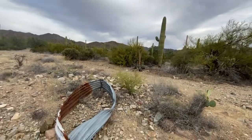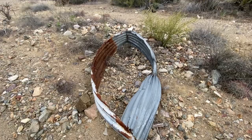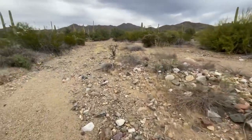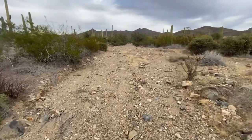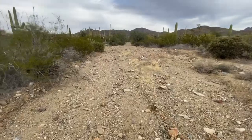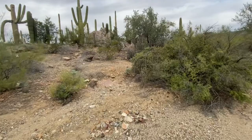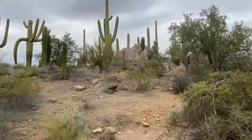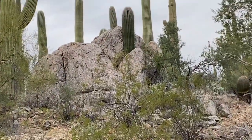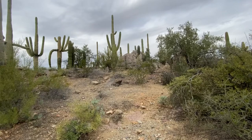We're right under the flight path as usual. It looks like an old cattle feeder or whatever you call those things. Look at that rock formation and all the saguaros - that's crazy. There's a saguaro growing right out of the middle of the rock. That's a nice little area there.